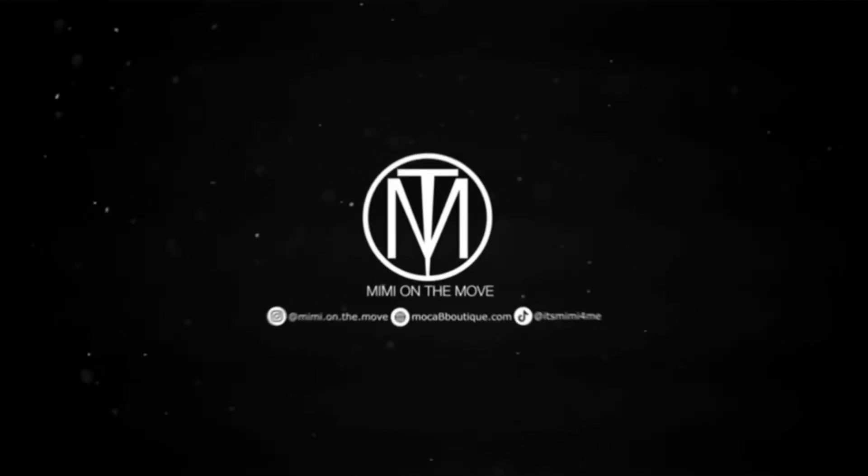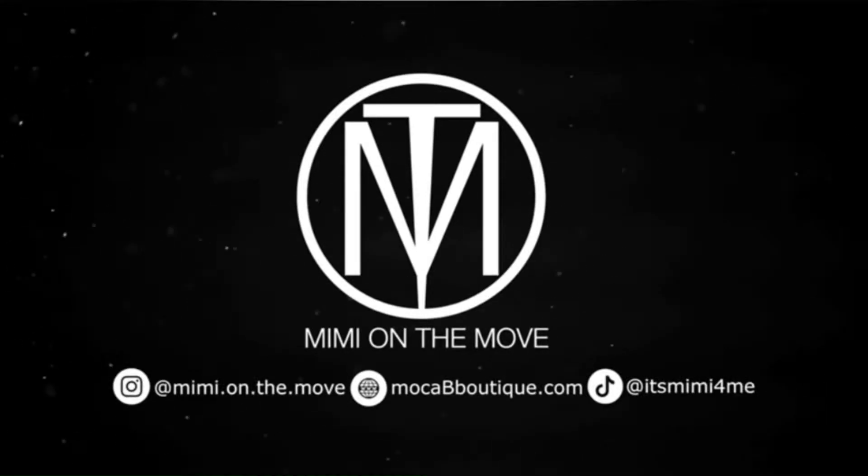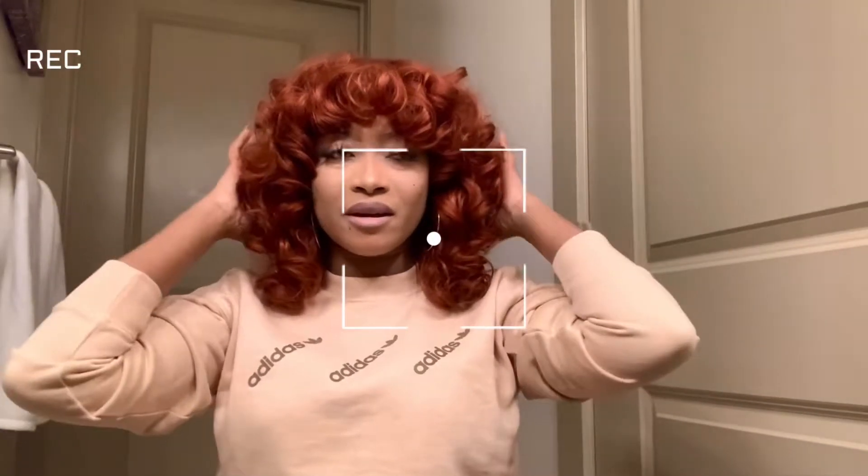Welcome back, guys, to Life with Mimi on the Move. I'm coming back to you with another bonga.